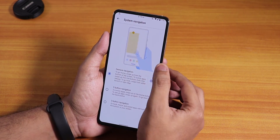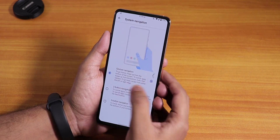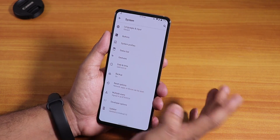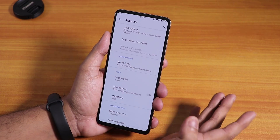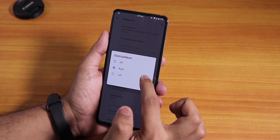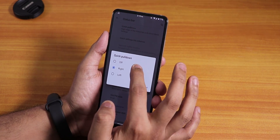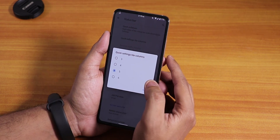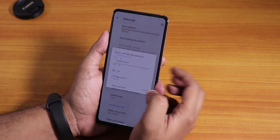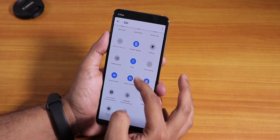In the gestures section, the Android 10 system navigation gesture is working flawlessly with no issues. For customizations, go to the status bar option — we have the quick pulldown, which I've set to right side, though you can choose left or turn it off. Quick settings column and row numbers I have set to five.